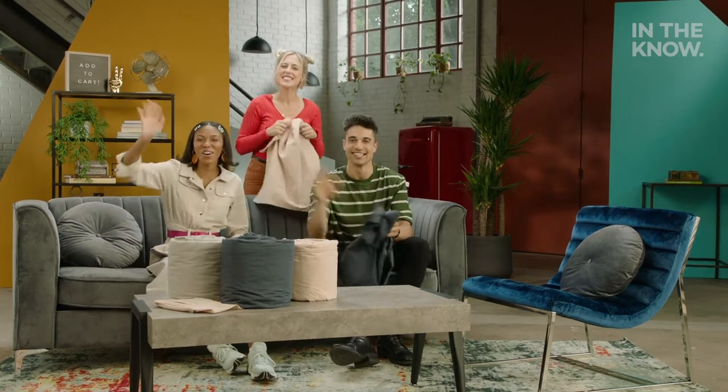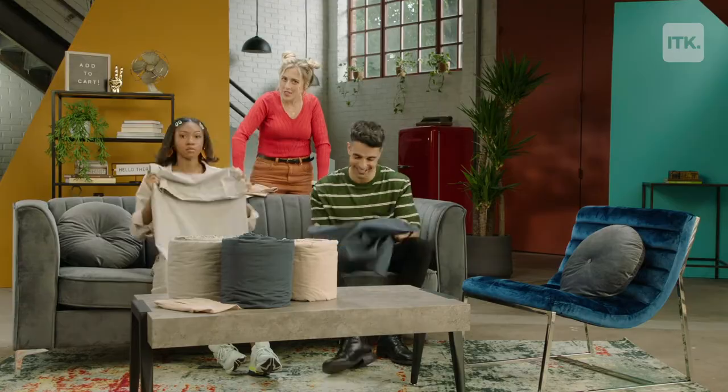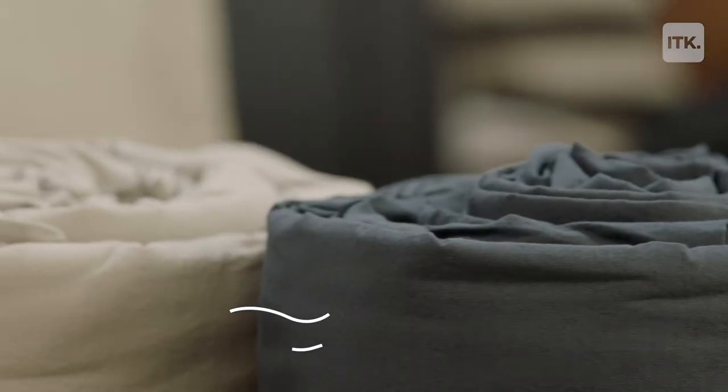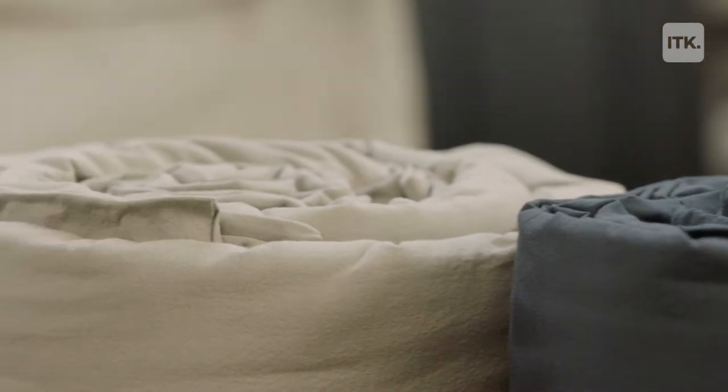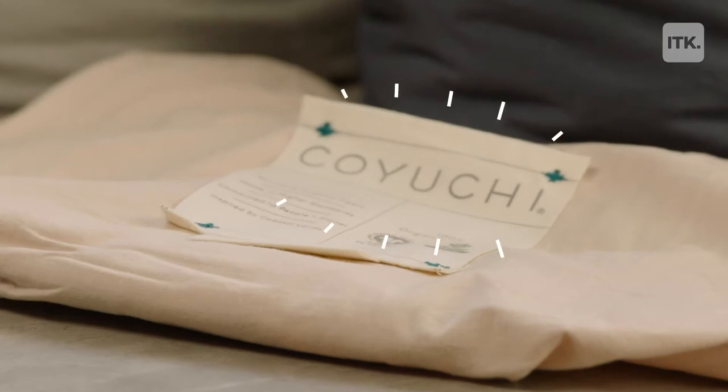Hey, I'm Oriana. I'm Nicole. I'm Daniel. And welcome back to Add to Cart. Today we're talking about bed sheets — Kiyuchi bed sheets.